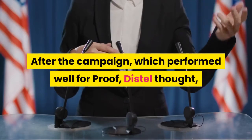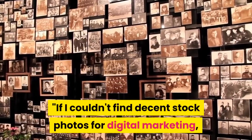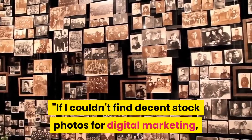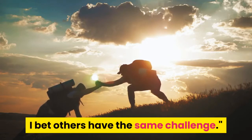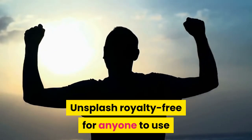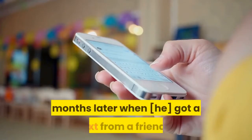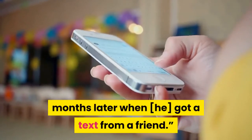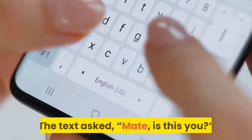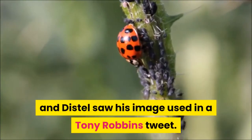After the campaign, which performed well for Proof, Distel thought: if I couldn't find decent stock photos for digital marketing, I bet others have the same challenge. He decided to upload his images to Unsplash royalty-free for anyone to use, and kind of forgot about them — until a few months later when he got a text from a friend asking, 'Mate, is this you?' Distel saw his image used in a Tony Robbins tweet.